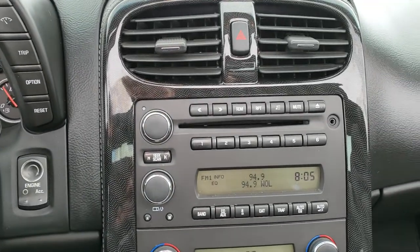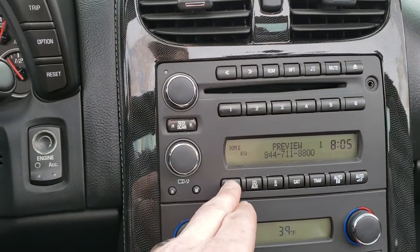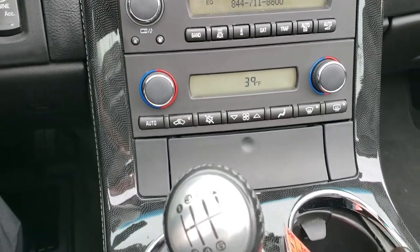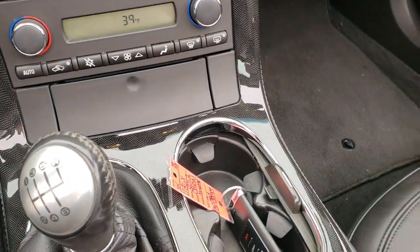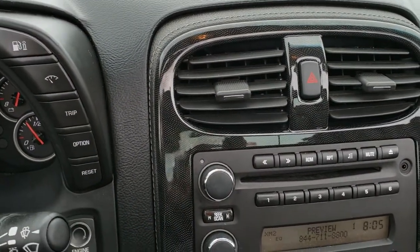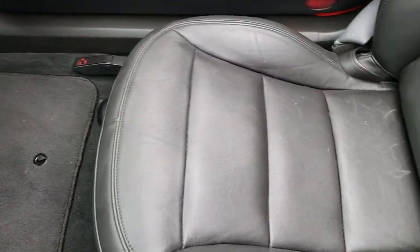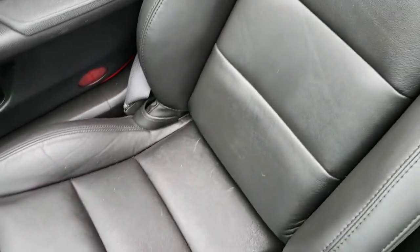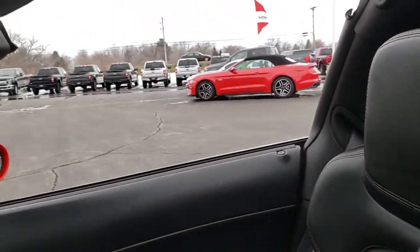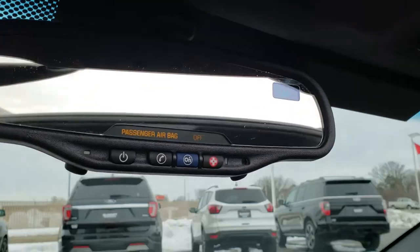It has an AM/FM CD player and Sirius XM radio capabilities. Dual climate control and the six-speed manual transmission. It does have push button start and all your information center options. The passenger seat is in nice shape as well — no rips or tears. I don't think this car has ever been smoked in. It has a compass mirror with OnStar capabilities.